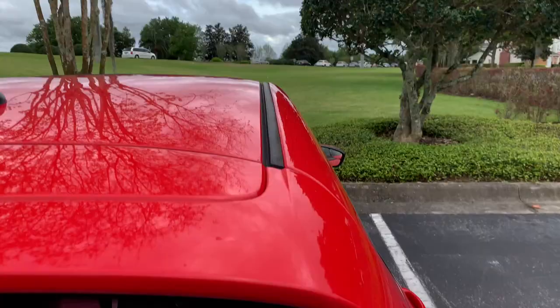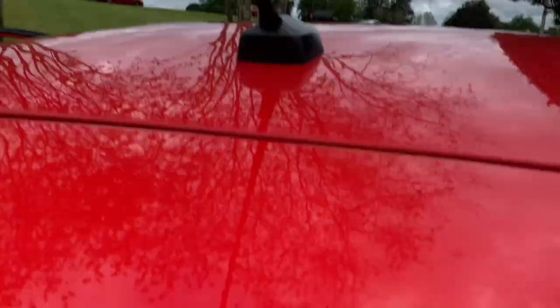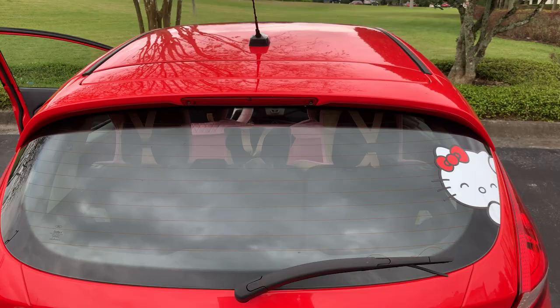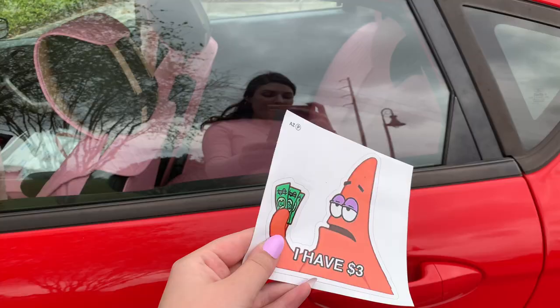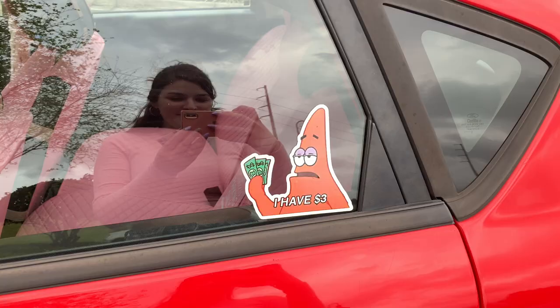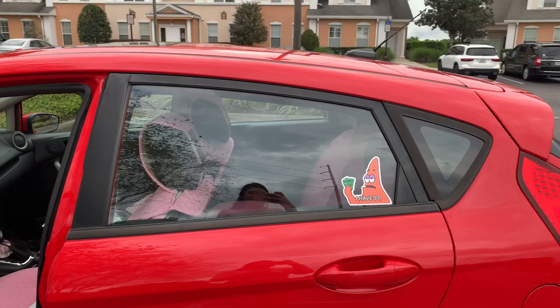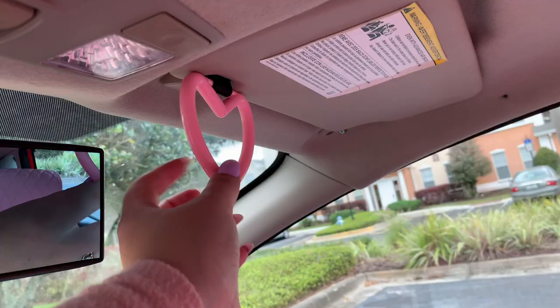It's going to be like this — I'm not sure if it's supposed to curve like that since my window is curved. Here it is — it's not perfect, I messed up a little bit, but I think it's really cute, it's just peeking out. I love it! All right, there's Patrick — he was way easier to put on than the Hello Kitty sticker. Look: 'I have three dollars' — relatable! I hung this heart clip up here and I want it to be dangling, and I also want to put the other one near my exhaust once I figure that out.